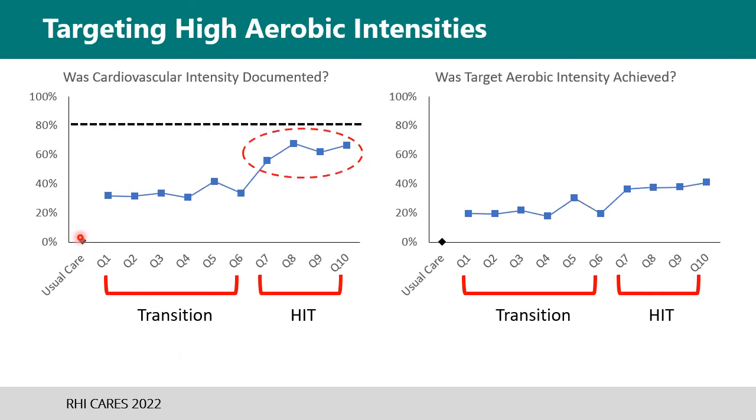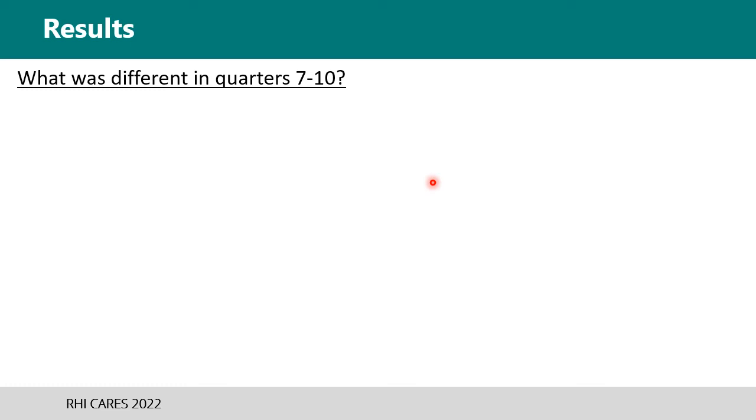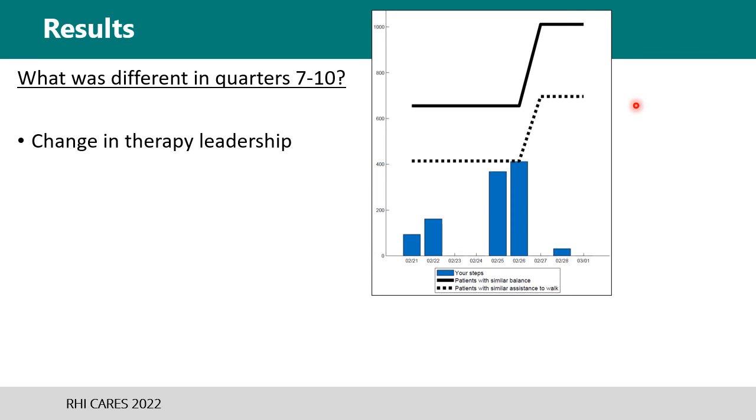Similar results are noted for documentation of intensity and achievement of targeted intensity — usual care, transition, and then a jump for high-intensity training. There was a sudden and consistent increase in walking practice and targeting of high-intensity heart rates in quarters 7 through 10. What changed? Specifically, there was a change in therapy leadership whose perspective went from supporting the initiative to setting it as an expectation of practice, and there was also a change from patient-specific feedback on step quantities to therapist-specific feedback.